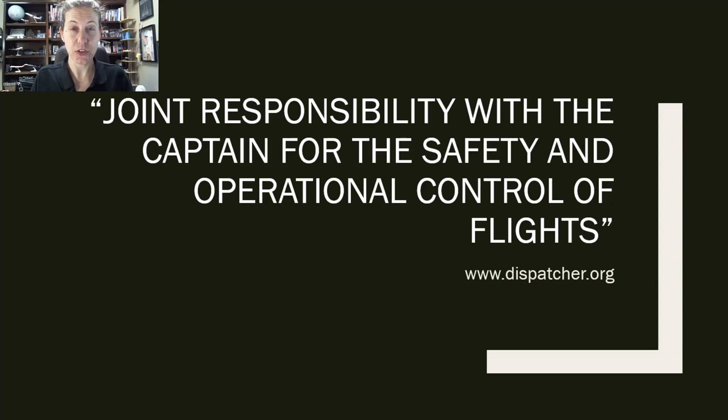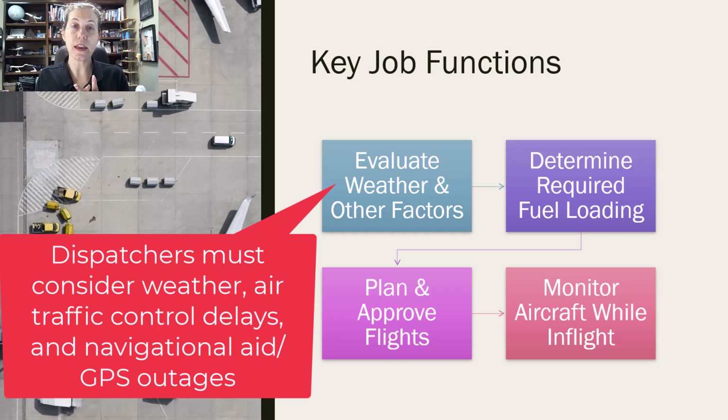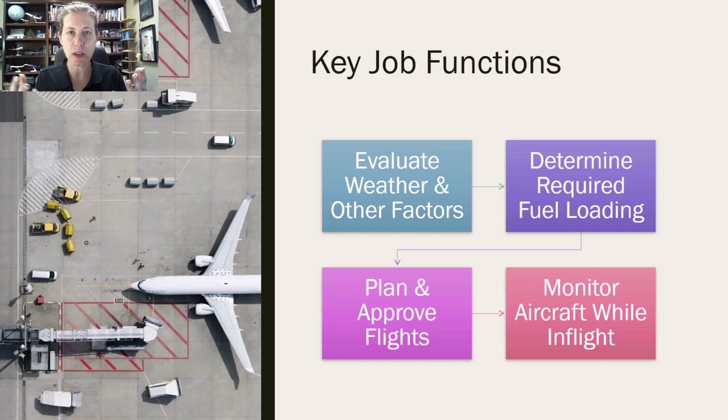What does the dispatcher actually do in practice? The dispatcher is going to be looking at the weather, looking at possible ATC delays, looking at possible issues with anything along the route of flight — could be GPS outages or navigational aids. The dispatcher also figures out the fuel: what's required to be on the aircraft, what needs to be loaded for safety, and consults with the pilot in command or the captain of each flight about those things and agrees on the fuel load.